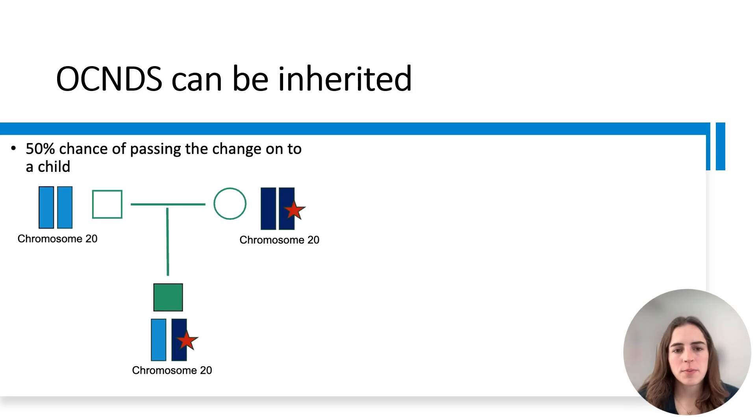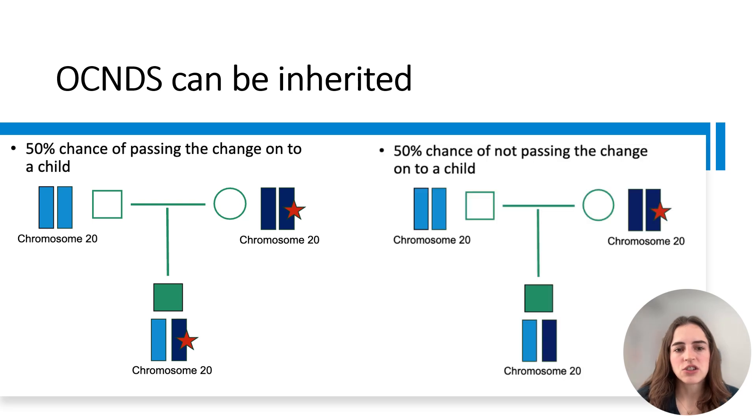There have also been a few observed families with inherited OCNDS. This means that one of the parents had a genetic change in the CSNK2A1 gene and passed it on to their child. Here in the figure, the variant in the child was inherited from his mother. The severity of symptoms can differ even among two individuals with OCNDS in the same family. If a parent has a CSNK2A1 gene mutation, they have a 50% chance of passing it on to another child, and a 50% chance of not passing on the mutation.